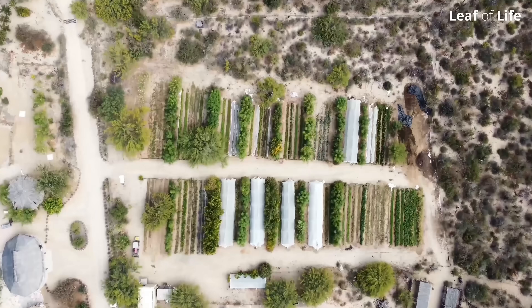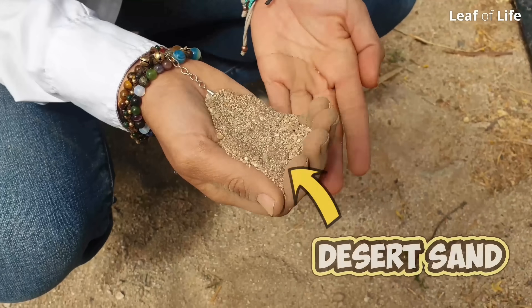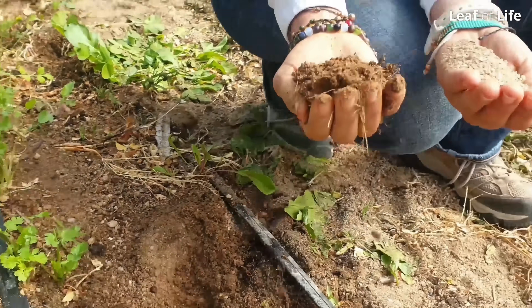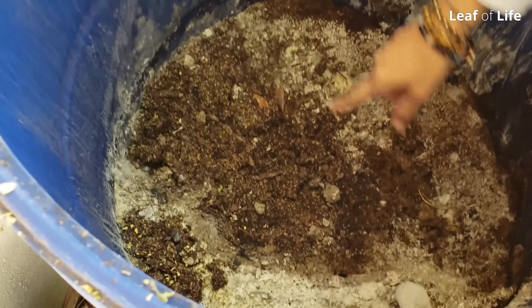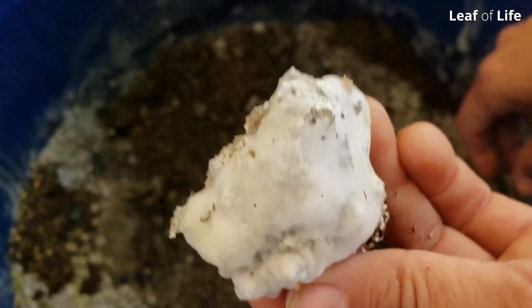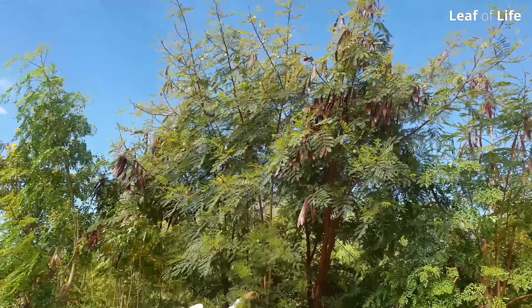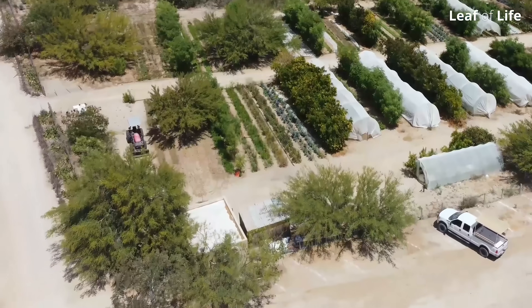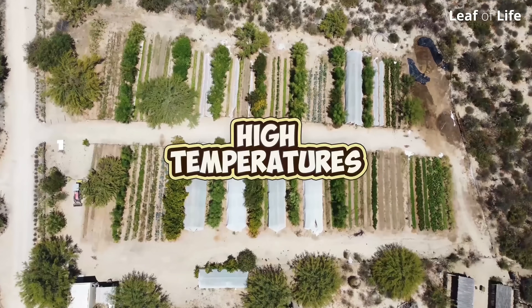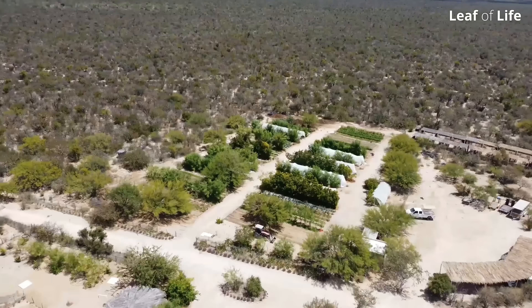Spectacular solutions are occurring on this desert farm where they have spent eight years turning desert sand into highly fertile soil, using cutting-edge innovations that tap into incredible natural powers buried beneath the ground. Every year they're having bigger and better harvests, achieved by creating a growing system that is super adapted to the high temperatures, lack of rain, and the low fertility of the land they're cultivating on.